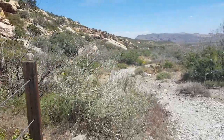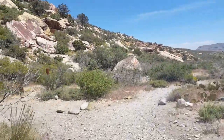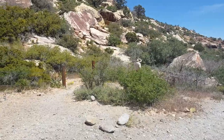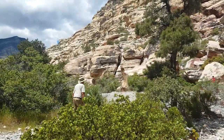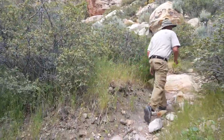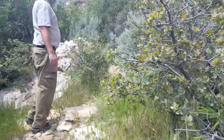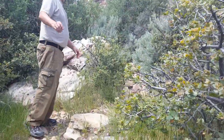We're going to go look for the pictograph wall. This is too much scrambling for something we're not sure of. We've asked several people about the pictograph wall and nobody's found it yet up here. It's a mystery.